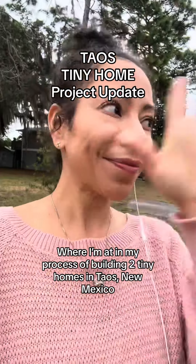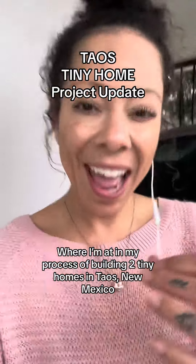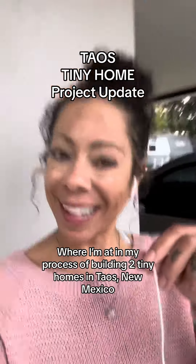Right now I'm working on getting my structural engineer and finding my freight forwarder, just going through the process. I'm assuming this is going to take all year, but the process has started and we're just going to keep going through the motions until these tiny homes are up and people are renting them on Airbnb. Let's go!